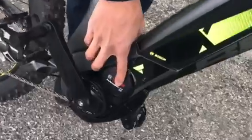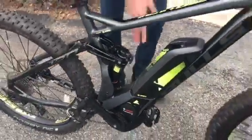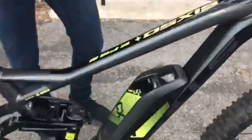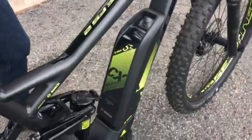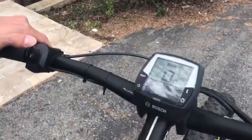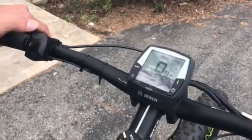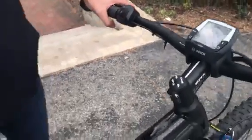Bosch Performance Line CX which is the mountain bike motor and right here you get a 500 watt hour battery on here and then you also have the display here which you can find your assistance right up here and you have the Eco, Touring, Sport and Turbo. So this bike right here will take you up to 20 miles an hour in assistance. There's no throttle so you have to pedal so it's not being lazy.